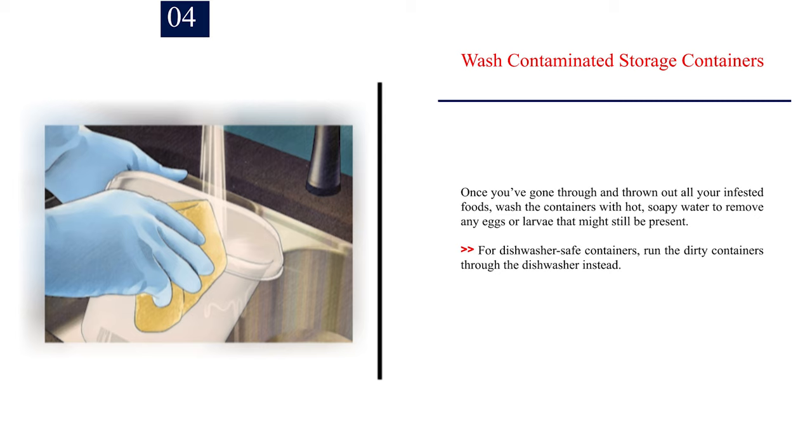Number 4: Wash contaminated storage containers. Once you've gone through and thrown out all your infested foods, wash the containers with hot, soapy water to remove any eggs or larvae that might still be present. For dishwasher-safe containers, run the dirty containers through the dishwasher instead.